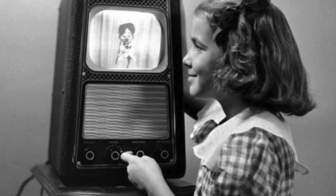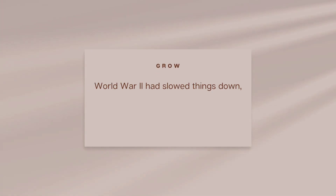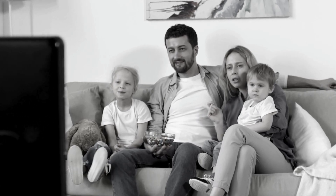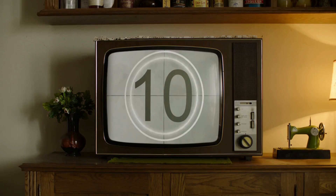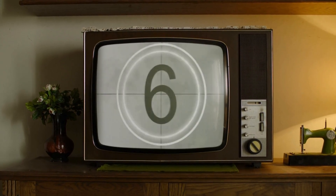By the 1940s and 50s, TV started to get its act together. World War II had slowed things down, but afterward the television boom was on. Families crowded around their TVs like they were looking into the future — and in a way, they were. This era gave birth to the golden age of television. TV sets were still the size of a small refrigerator, and if you were lucky, you had two channels. Changing the channel meant twisting a dial — no remotes. People actually had to get off the couch.